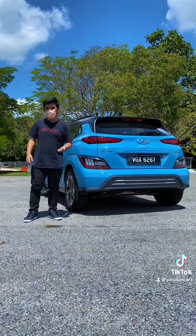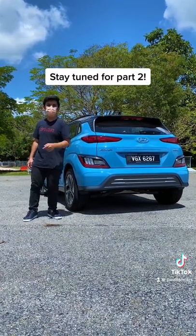So what do you guys think of the car so far? Is this a good alternative to the petrol-powered car? Stay tuned for part 2 to check out the interior.